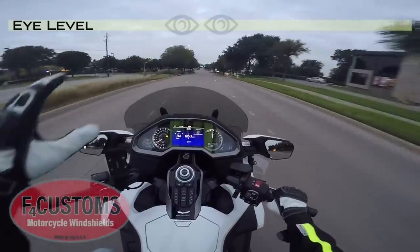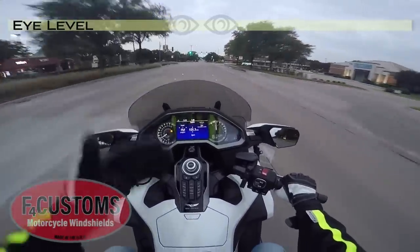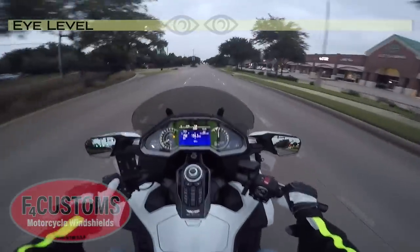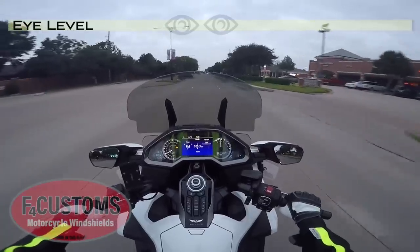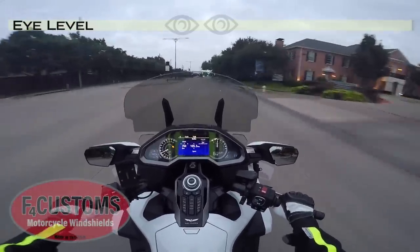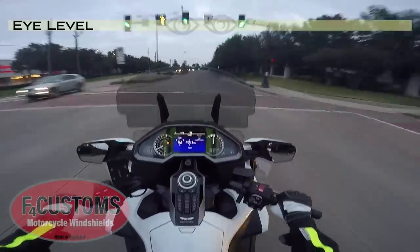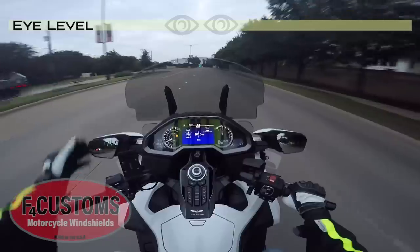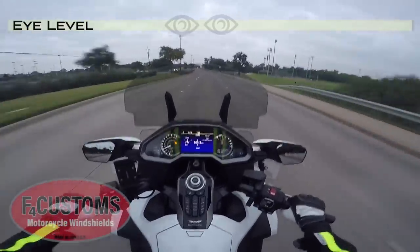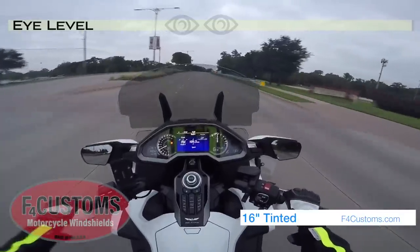I'm 6'2", so this particular windscreen — this is the tinted version, which you can get in any of the models — is too short for me. But if I raise it all the way up, it does a pretty good job of keeping the wind off my face. I still get a little at the very top of my head, but it's surprising how much wind it does knock out. Also, it's about 4 inches wider than the Honda factory windscreen, and it does a pretty good job at the highest position of keeping the wind off my shoulders — much better than the factory windscreen, even better than the factory tall windscreen.